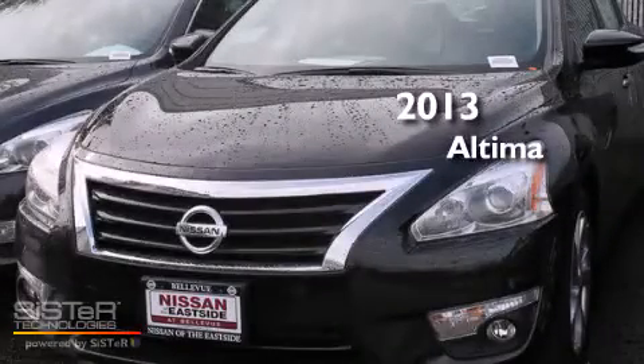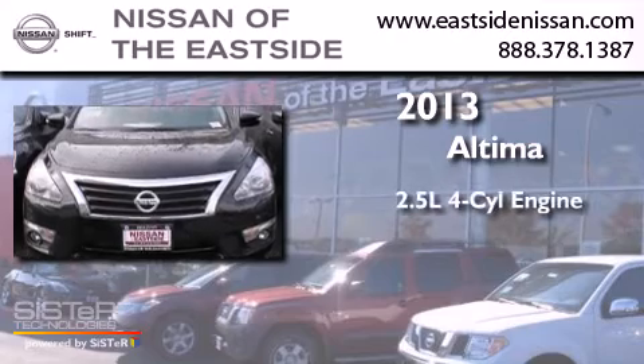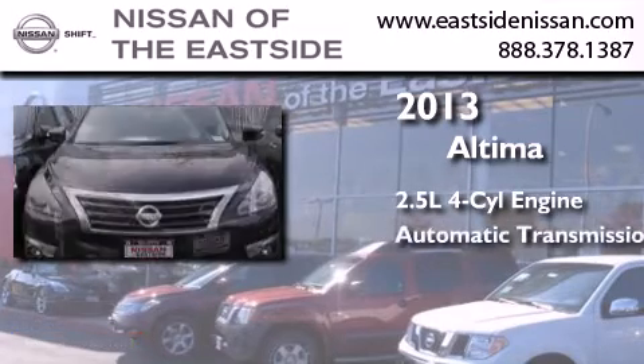This is a brand new 2013 Nissan Altima. It features a 2.5 liter 4-cylinder engine and an automatic transmission.